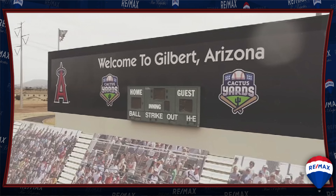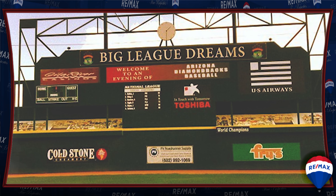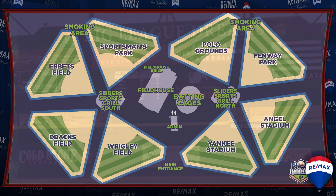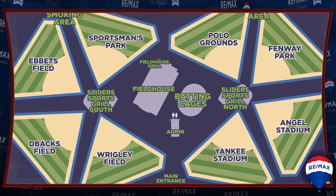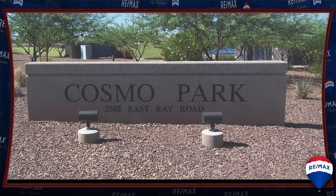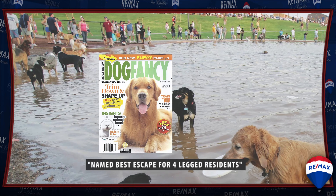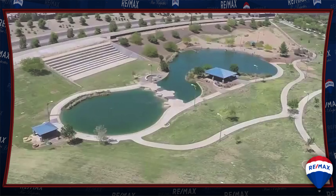Another outstanding attraction is Cactus Yards, which was patterned after the Big League Dream Sports Park, a famous baseball stadium that boasts eight small replicas of major league baseball fields and stadiums. Then there's Cosmo Dog Park, which was named the best escape for our four-legged residents by Dog Fancy magazine.